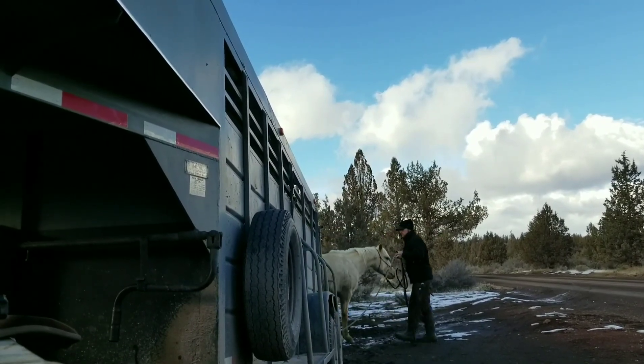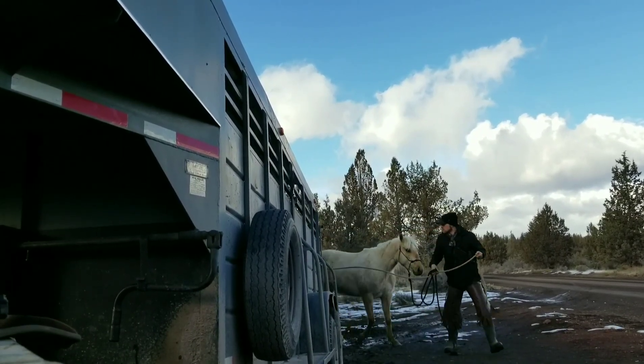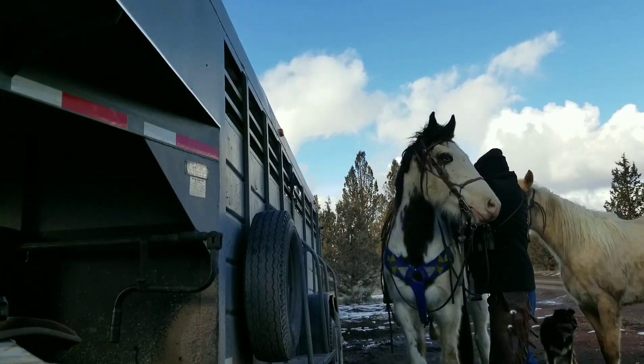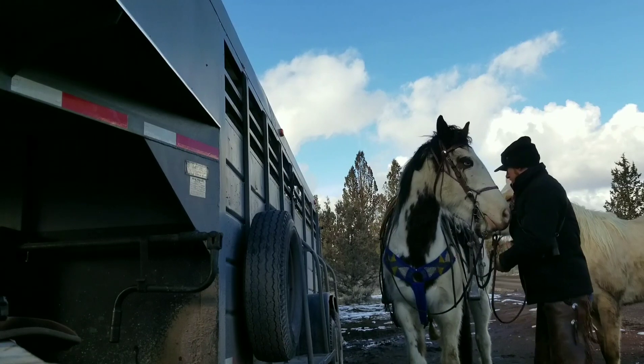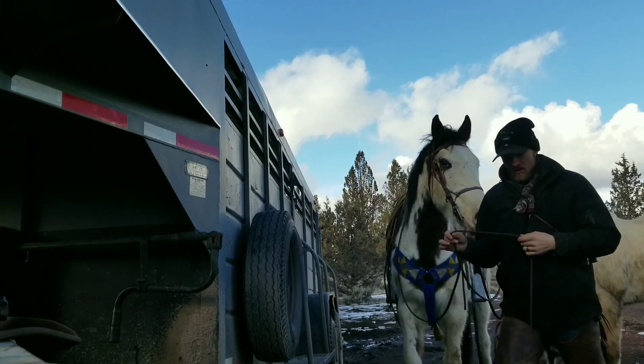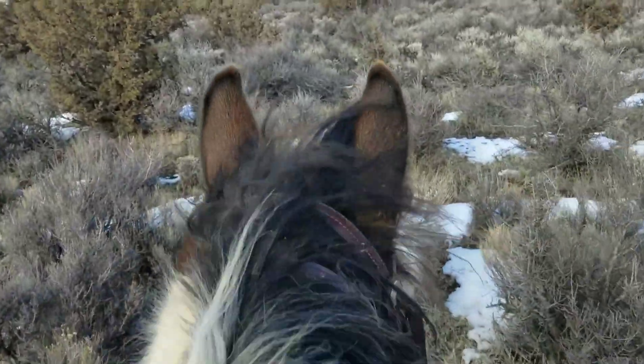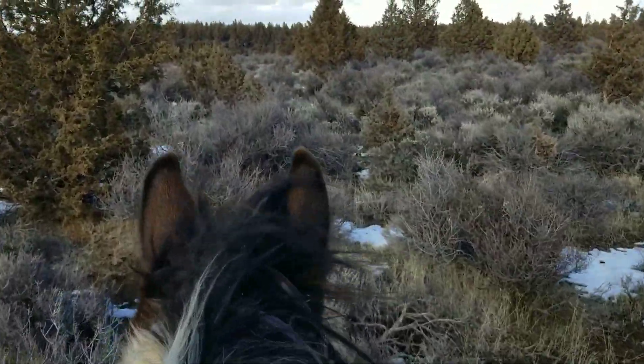I train horses for a living, so many rides and miles go into finding each antler. If I'm 100% honest, most rides don't produce any sheds, but some do.